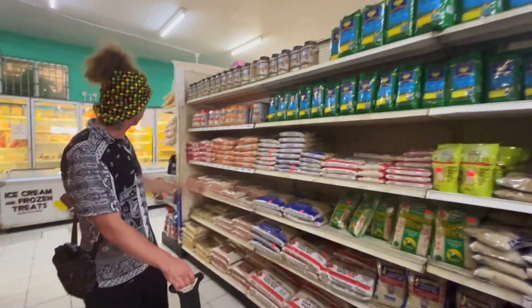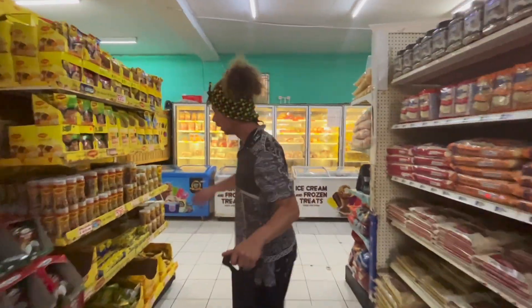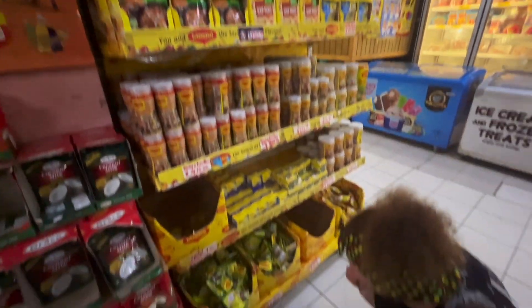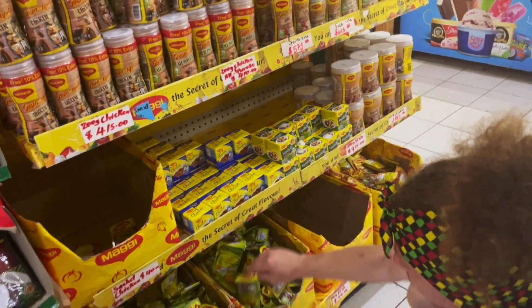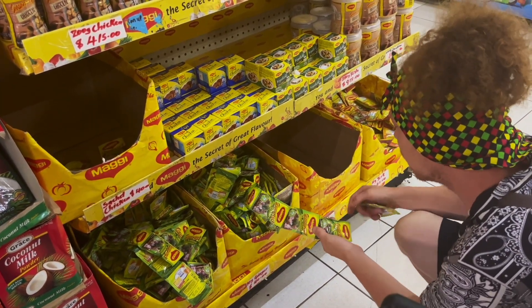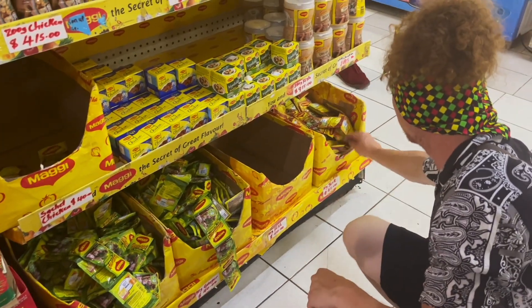Rice here. And this is like a whole Maggi section. You can get most of this stuff in the UK, but sometimes you just want to grab a couple of things, you know what I mean.